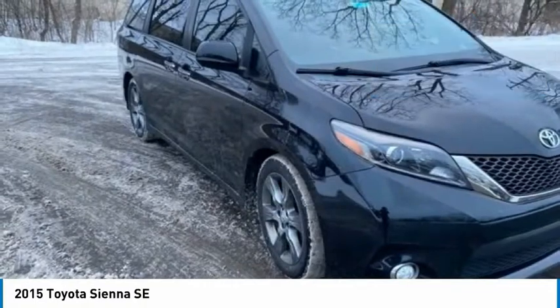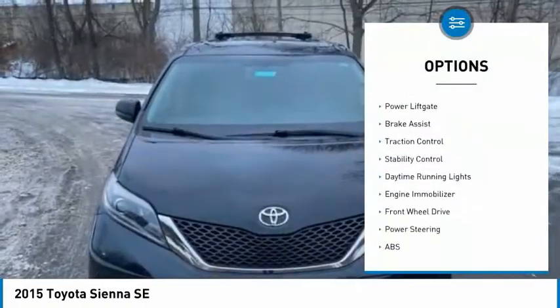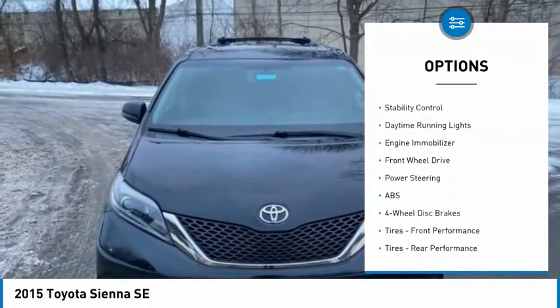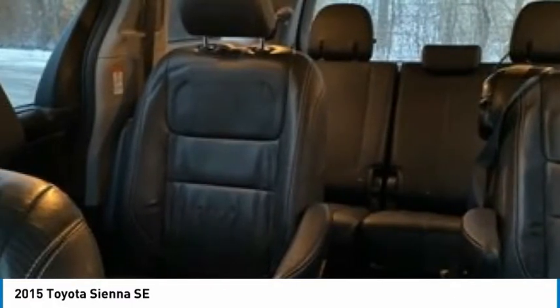Here are some of this vehicle's great options: tire pressure monitor, heated mirrors, aluminum wheels, rear spoiler, power lift gate, brake assist, traction control, stability control, daytime running lights, engine immobilizer.